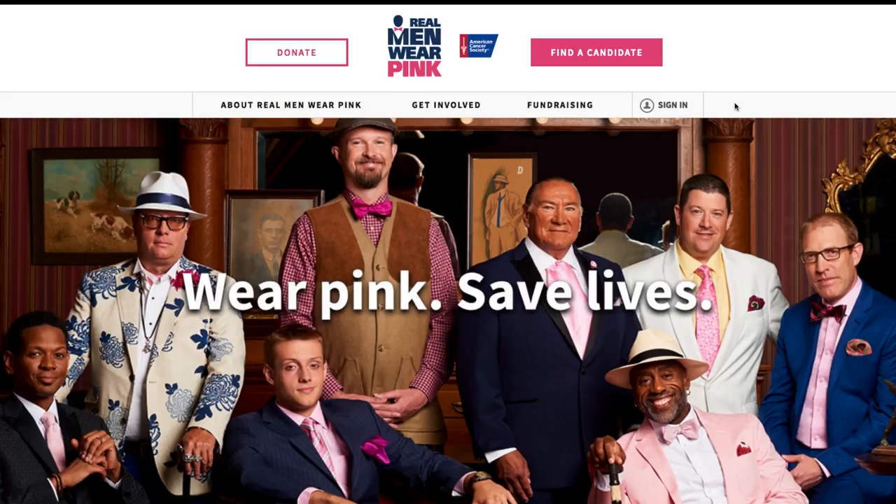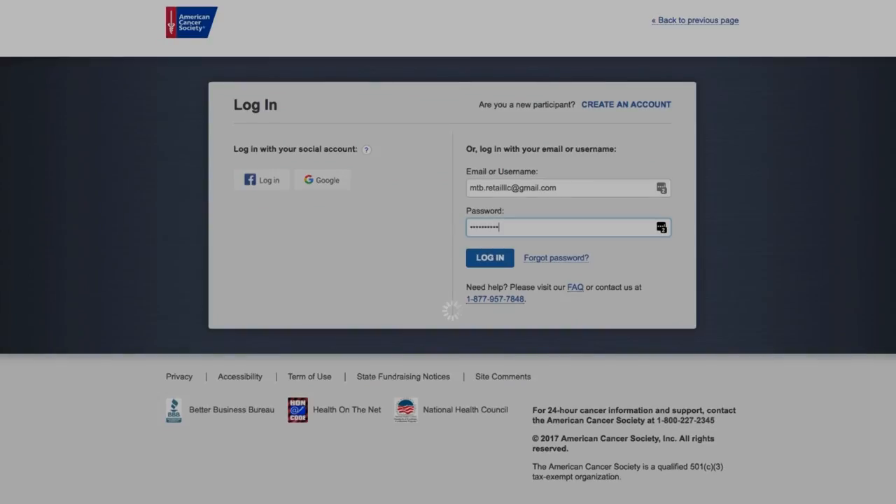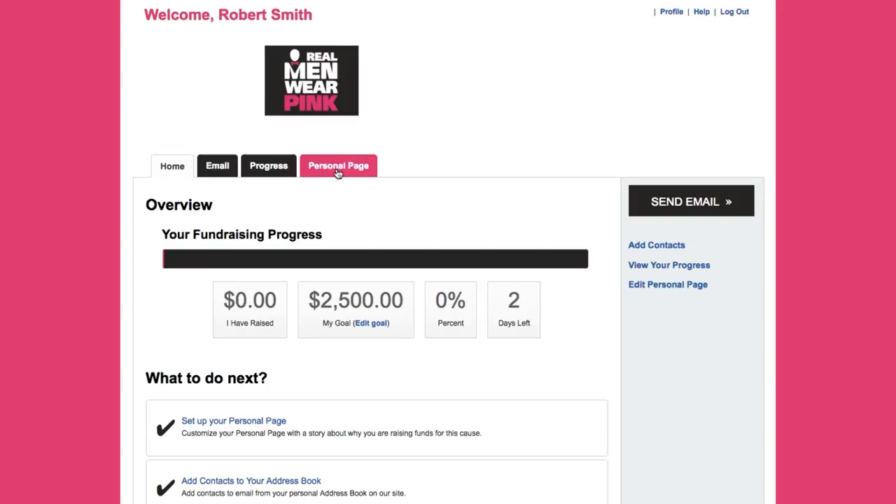The first step is to log into your dashboard. In the top right of your local Real Men Wear Pink website, click Sign In. Enter your email address and password. Once you click Login, you will see a link to My Dashboard. Click here to open your personal fundraising dashboard.